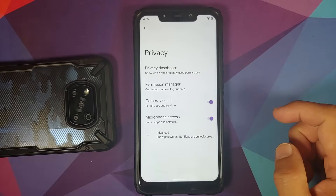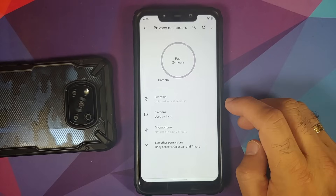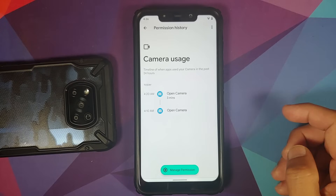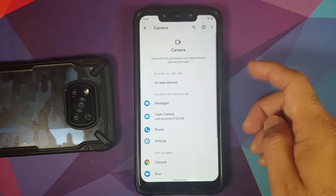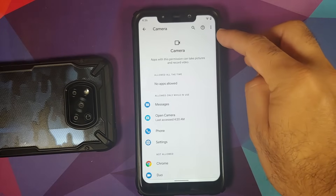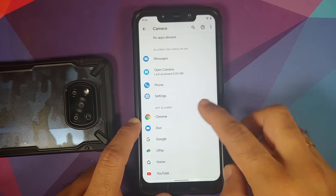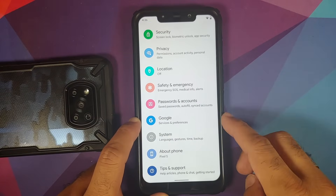Android 12 pushes toward privacy. In privacy settings, you have a Privacy Dashboard that tells you what has accessed your location, camera, and microphone in the last 24 hours. Tapping on camera shows which app accessed it — Open Camera — and you can manage permissions: allowed only while in use, not allowed, or allowed all the time.